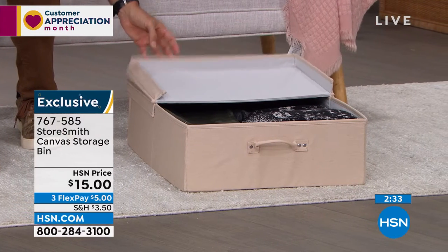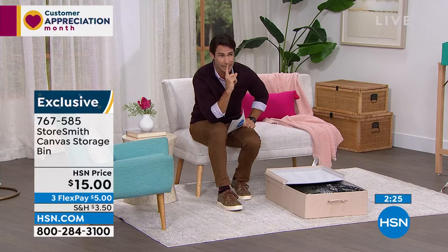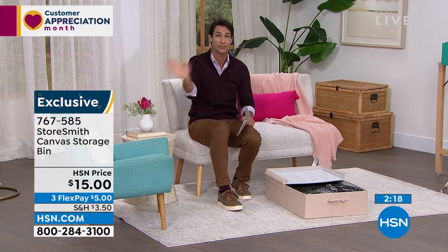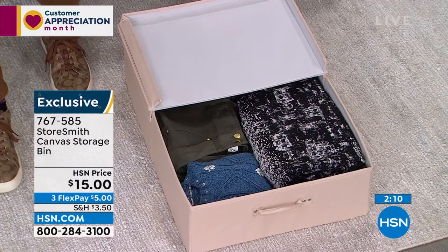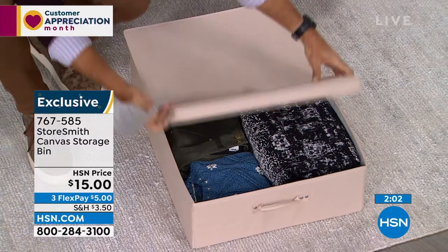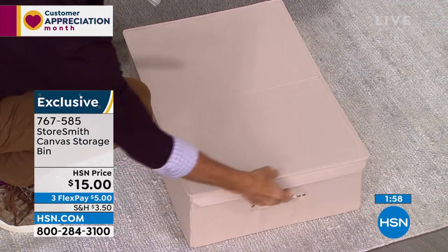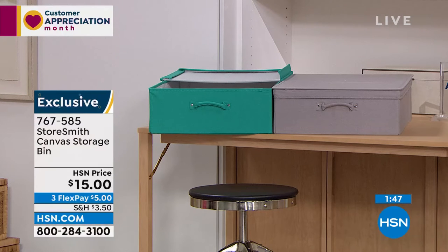Fifteen dollars to get all this extra storage that looks great and is durable. I'll tell you the downside of this hour right now: we're pretty limited on a lot of these items. They're moving very quickly — we've discounted the prices and people are finding them on hsn.com. We only have about a thousand left in each color. The gray is very popular. It closes up very easily and slides right back under whenever you need it. Fifteen dollars, and that's three flexible payments of only five dollars.